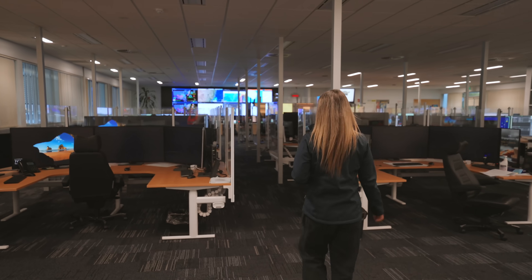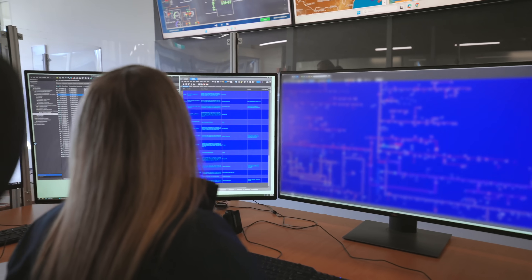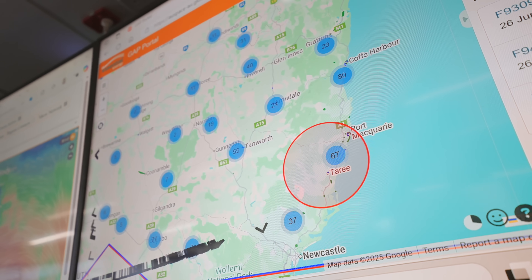And what is a system controller? A system controller helps monitor and maintain the network that supplies 95% of the state's electricity. Okay, can you show us around?